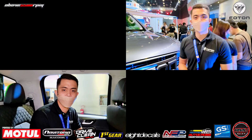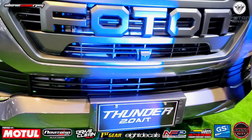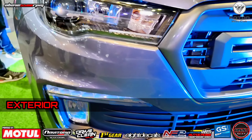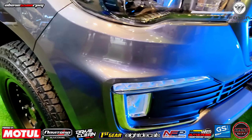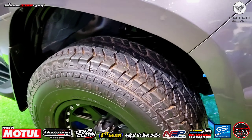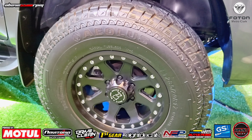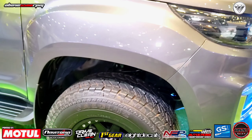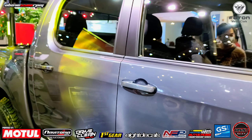Nandito na tayo sa second row. By the way, si ating Photon Thunder, meron siyang 5-seater — dalawa sa front and then tatlo sa rear. Itong unit natin is automatic transmission.